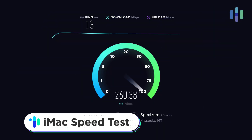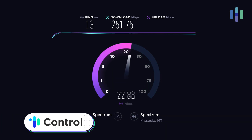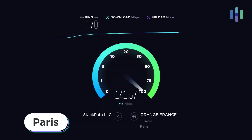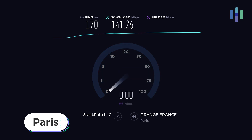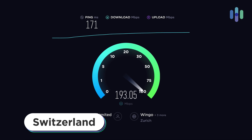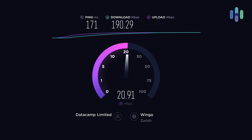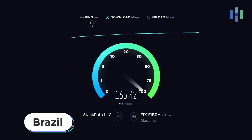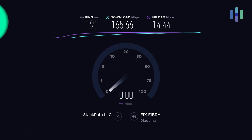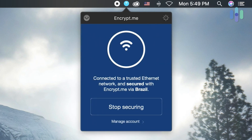Moving over to our iMac testing on the West Coast: the control speed was 251 megabytes per second download but just 22 megabytes per second upload — a big gap. Paris gave us 141 megabytes per second download and 21 megabytes per second upload. Switzerland gave us 190 megabytes per second download and 20 megabytes per second upload. Brazil gave us 165 megabytes per second download and 14 megabytes per second upload. With the iMac, we're able to get pretty solid speeds even while using EncryptMe.